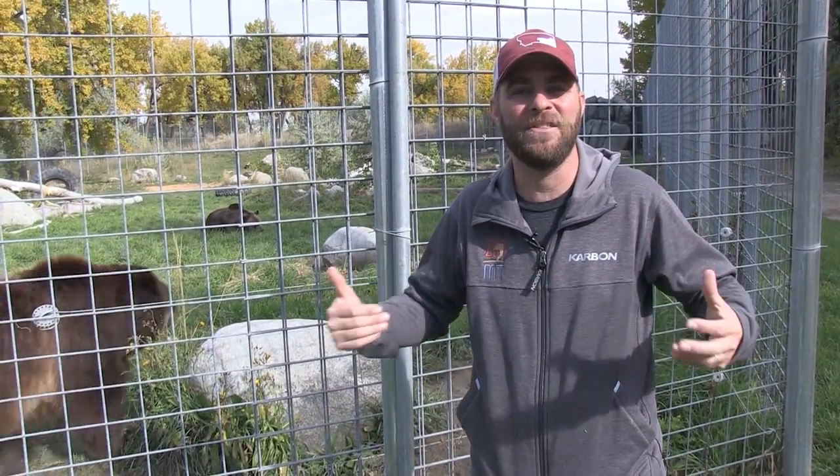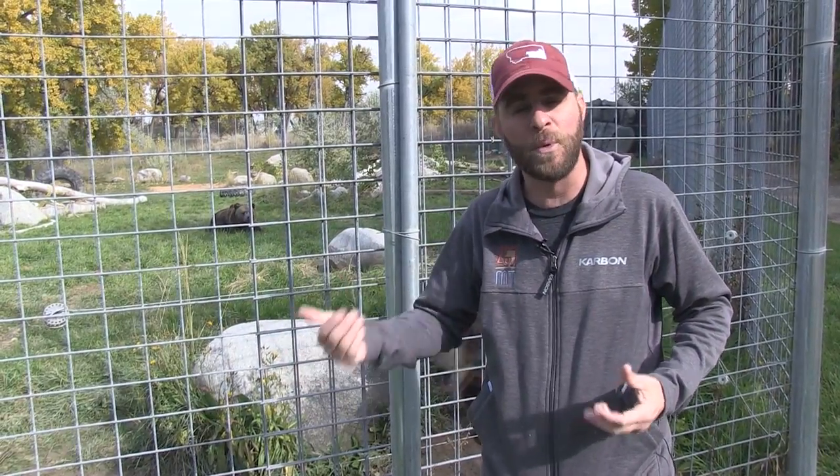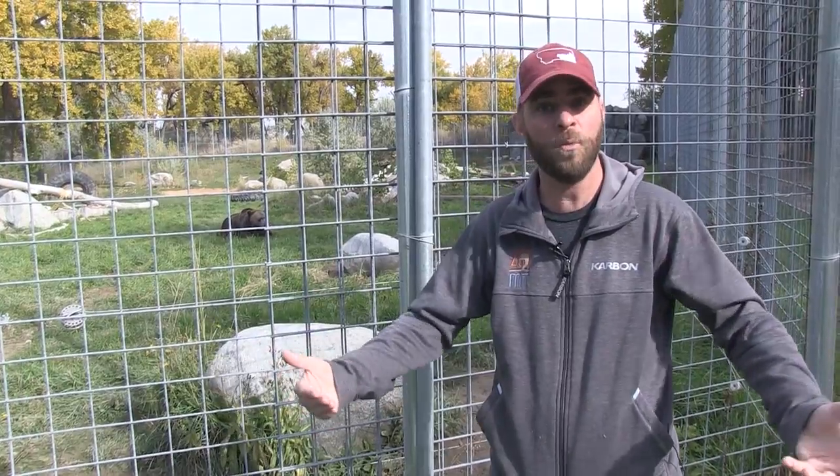Hey guys, I'm Jeff the Nature Guy here at Zoo Montana. We want to show you something really special right now — a kind of behind-the-scenes look at the care that goes into our animals. One of the things we want to get better at here at Zoo Montana is making sure all of you see what we do on an everyday basis, especially when it comes to the care of our animals.